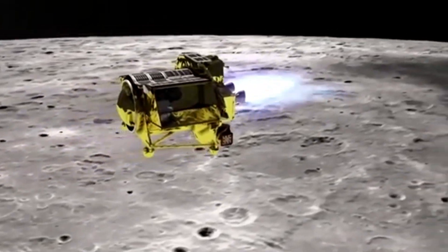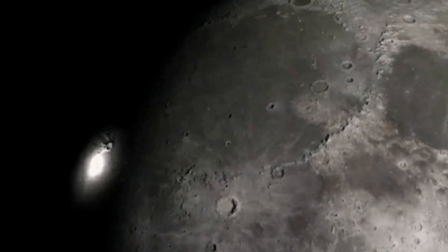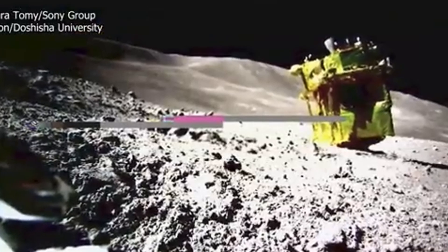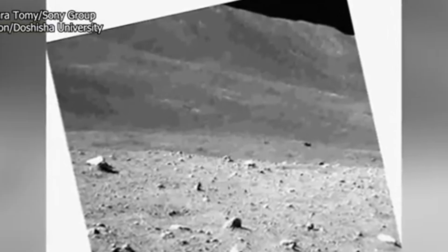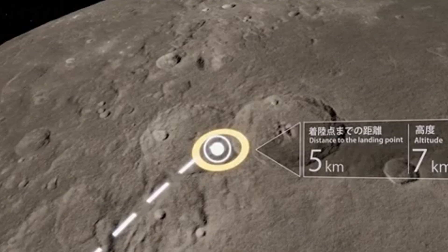Initial analysis suggests the object responsible was very small, likely only a few centimetres across. Despite its size, it was travelling at extremely high speed, on the order of tens of kilometres per second. At such velocities, even a tiny object carries enough energy to produce a detectable flash when it collides with the Moon, based on the telescope's orientation and frame-by-frame analysis.